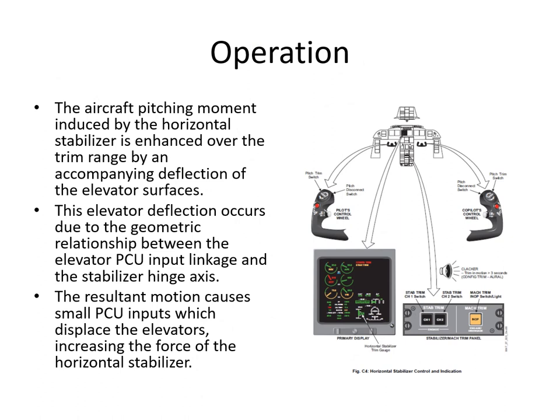The pitch moment induced by horizontal stab movement is enhanced over the trim range by an accompanying deflection of the elevator surfaces. When the stab moves, the elevators also move due to the geometric relationship between the elevator PCU input linkage and the stab hinge axes. As the horizontal stab moves, a small input is made to the elevator PCUs, displacing the elevators and augmenting the pitching force of the horizontal stab.